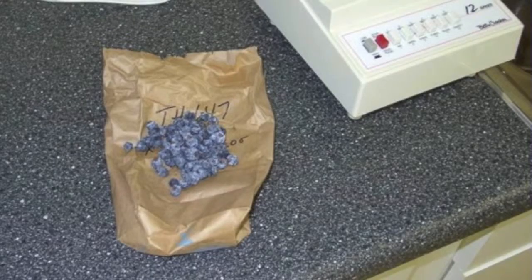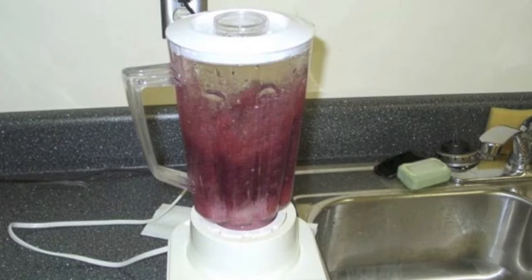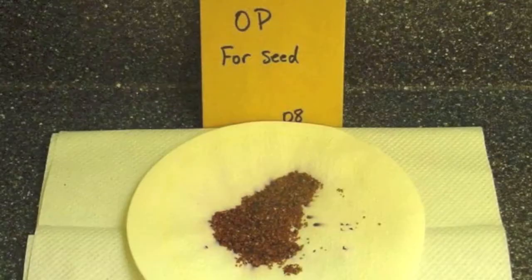We collect the fruit as it ripens and store it in a refrigerator until all the fruit has been harvested. We then put the fruit in a blender to extract the seed, which are then cleaned and stored in the cooler until they are ready to plant.